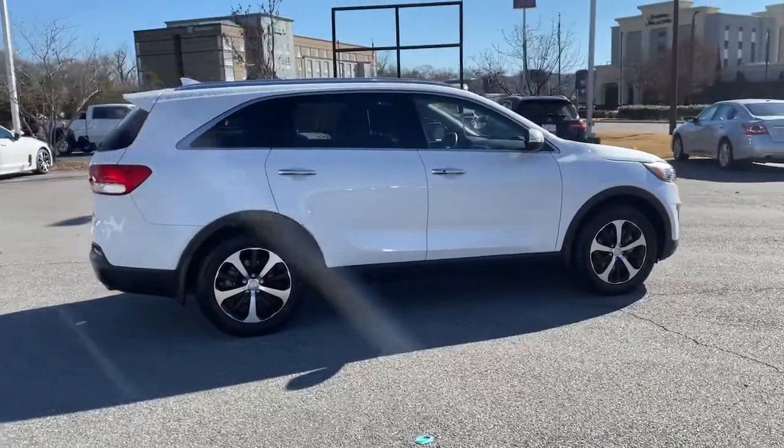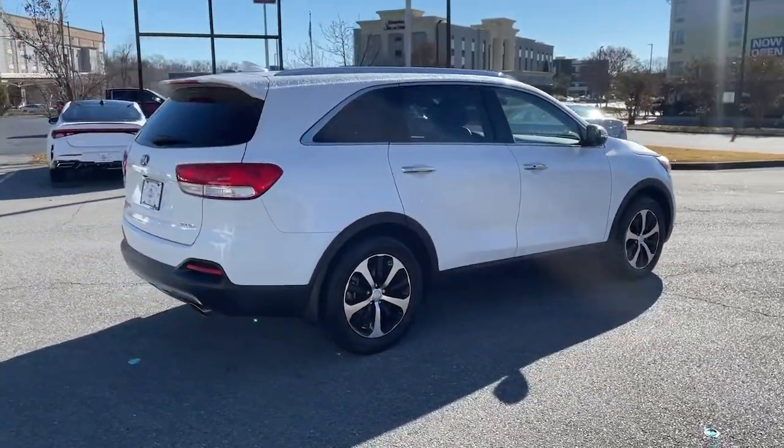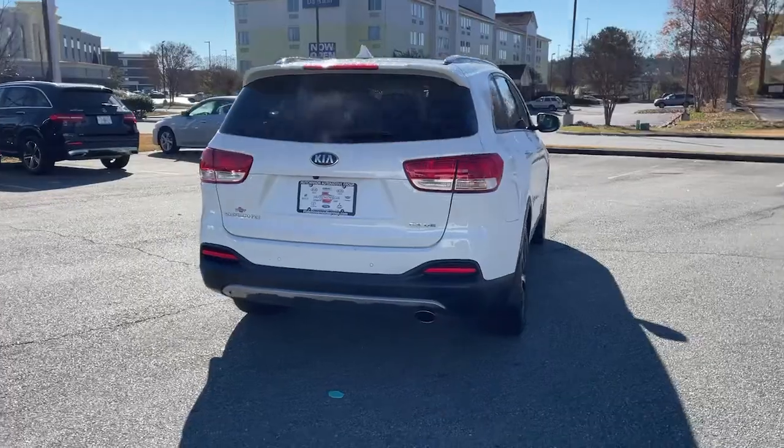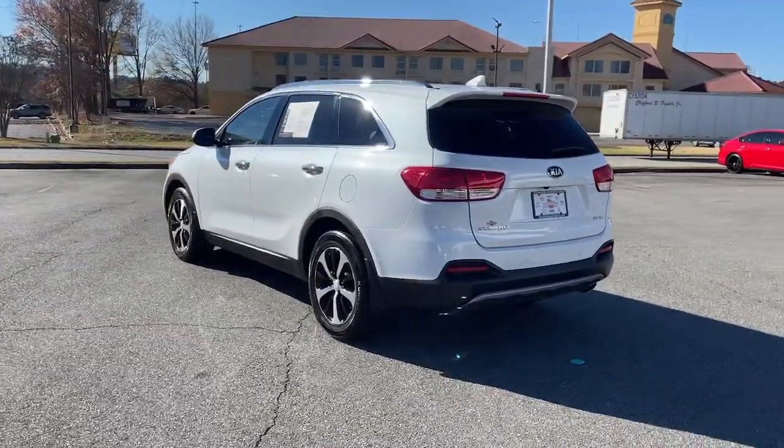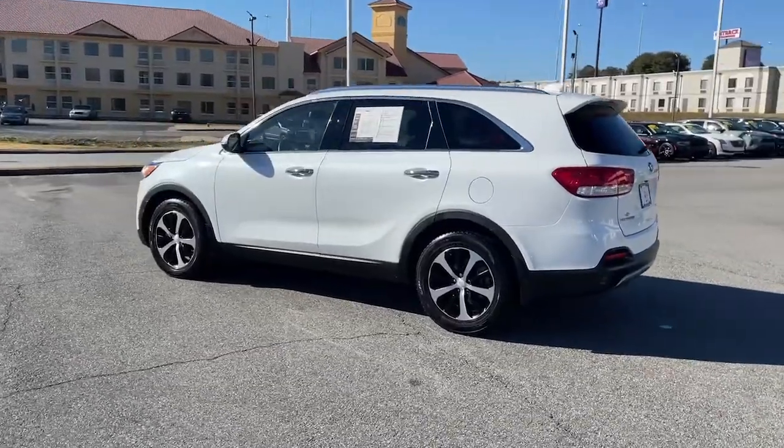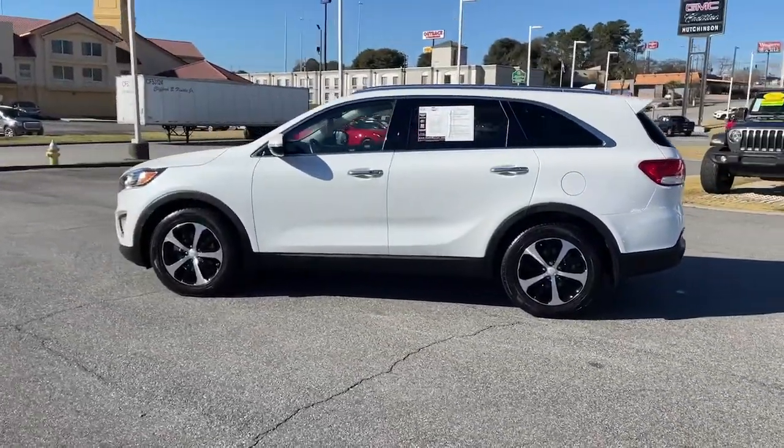Here's a capable Kia Sorento, the comfortable connected midsize crossover available in front-wheel drive and all-wheel drive. With plenty of passenger and cargo space, standard infotainment system, and advanced safety features, you'll be relaxed and confident on every journey.